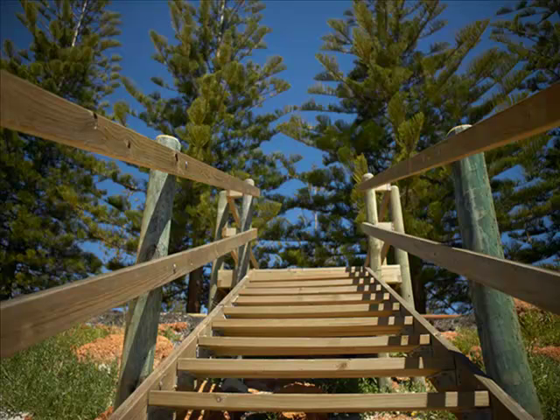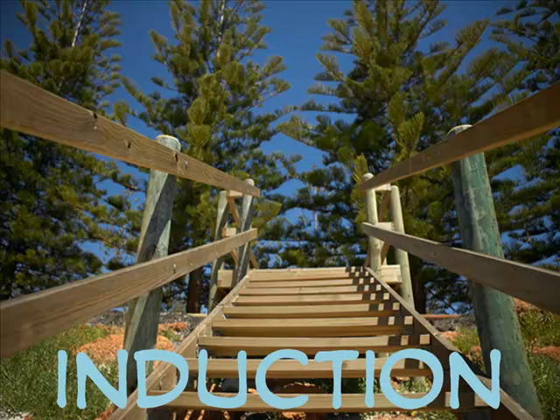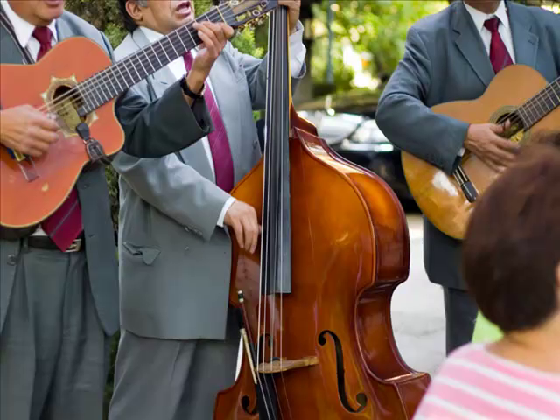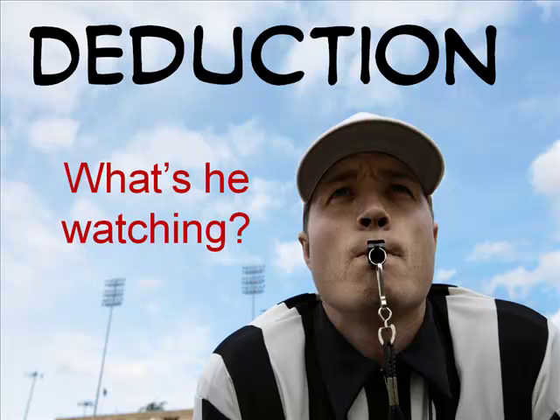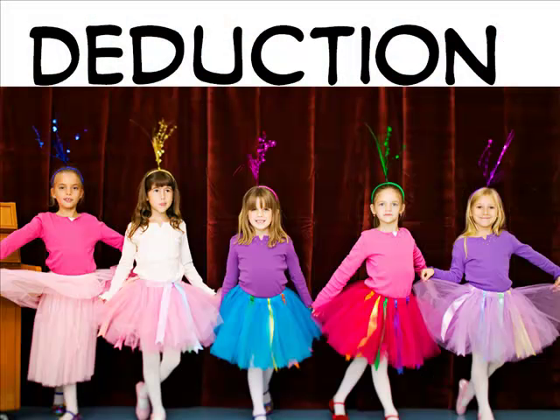Bottom-up processing is inductive. You take this bit of vision and that bit of sound, then you combine all the bits together into a full understanding of your situation. In contrast, a top-down process means that what you are thinking impacts what you see. The pattern of previous information sets up expectations of what is to come, and given that expectation, you put more emphasis on finding what you expect to see.